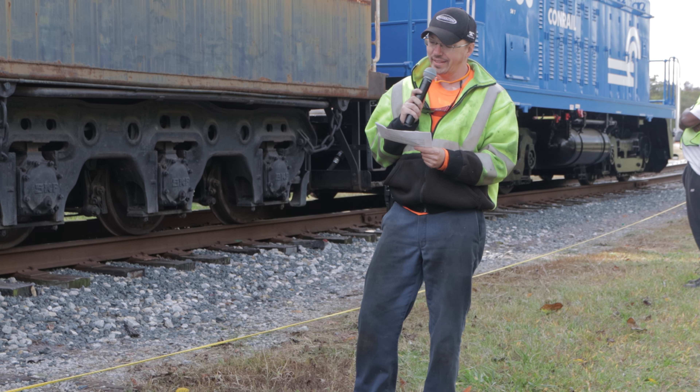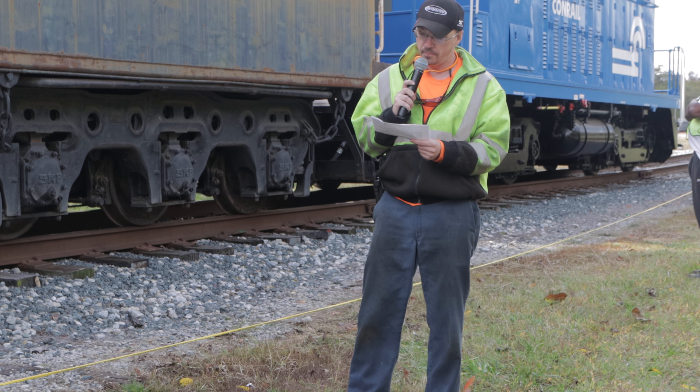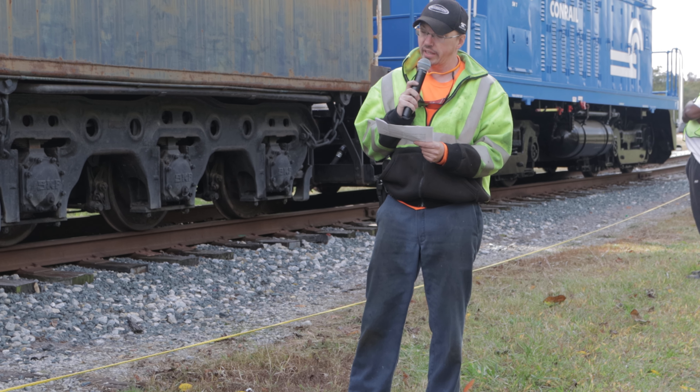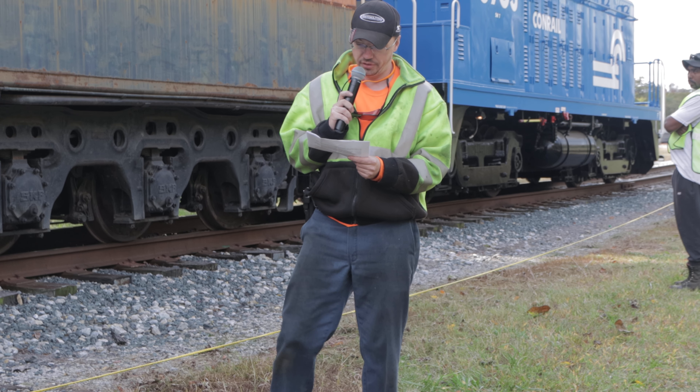What you see in front of you, according to the Frederick White classification method for steam locomotives, is a 4-8-4. That means it has four leading wheels, eight driving wheels, and four trailing wheels.